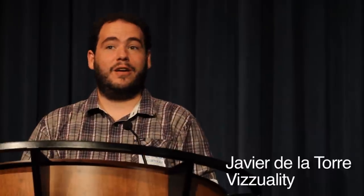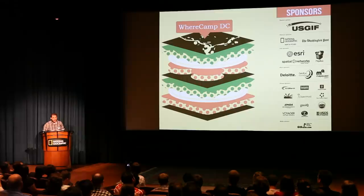My name is Javier de la Torre and I work for a company called Visuality in Spain. We like to work on what we say, stories that matter, so we work mainly on conservation and biodiversity projects.